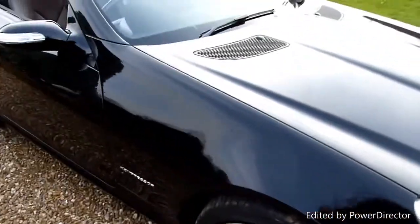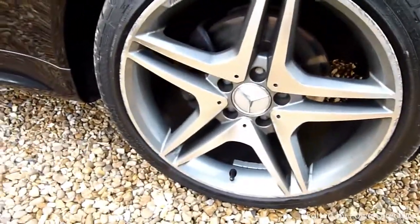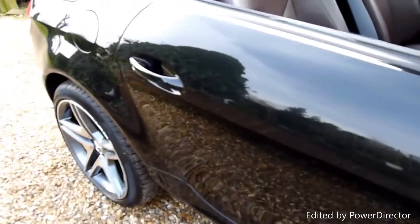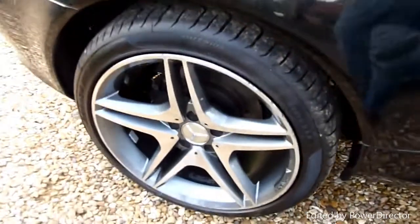Here we are starting on the front wing — no marks or anything on there as you can see. The front wheel there has a little bit of kerbing just around the outside edge, just on the outside lip, but nothing major considering they're such large wheels. Coming down the driver side, all really nice, paint looks lovely. Again, no marks or anything on there.